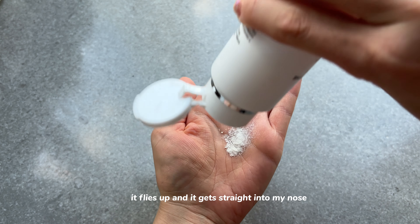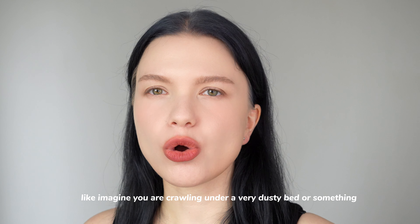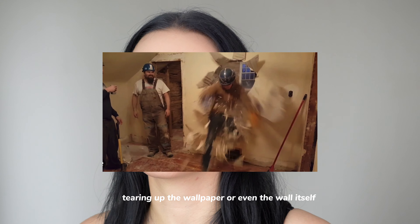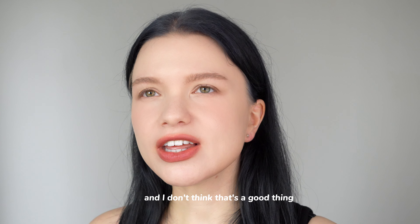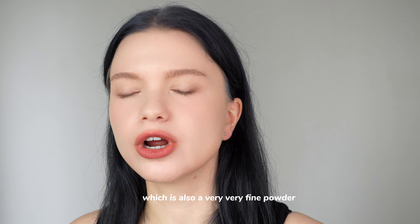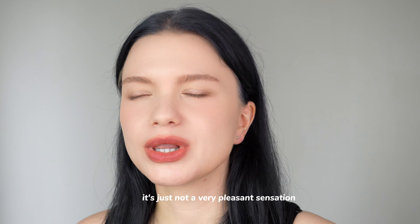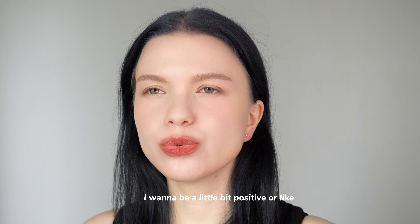First of all, this product has a very fine powder. When I put it on my hand, the powder flies up and gets straight into my nose — it's not a pleasant feeling, like crawling under a very dusty bed or being in a room where someone is tearing up wallpaper. I do have other enzyme powder washes, like the Amorepacific one, which is also very fine powder but it doesn't fly everywhere. As for its actual exfoliating qualities, I think it has none.